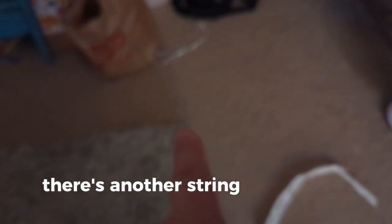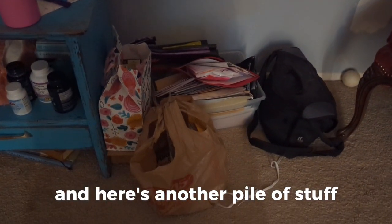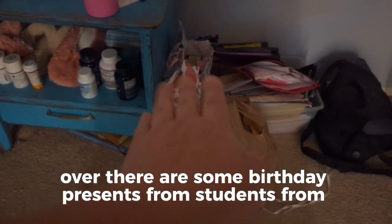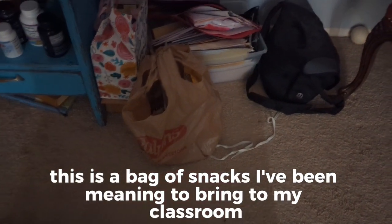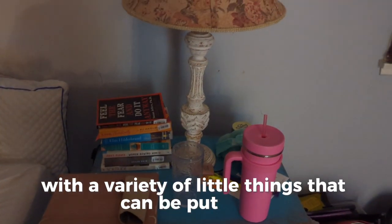There's another string, and talking about that string, it's led us to another corner — here's another pile of stuff. Over there are some birthday presents from students from August. This is a bag of snacks I've been meaning to bring to my classroom. That's my camera bag for a camera I don't use anymore. And this is the bane of my existence, which is a pile of mail.